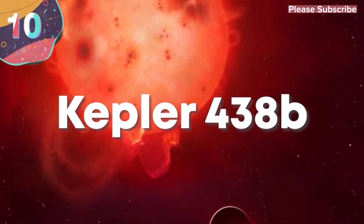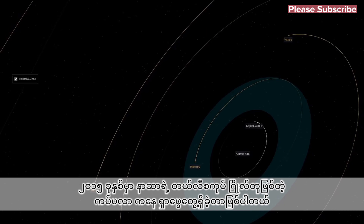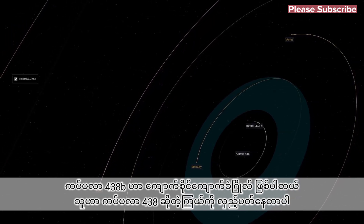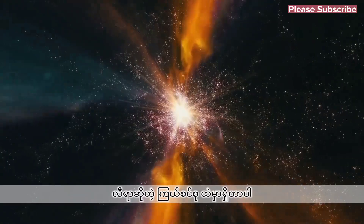10. Kepler-438b. Discovered in 2015 by NASA's Kepler Telescope, Kepler-438b is thought to be a rocky planet that orbits a star called Kepler-438, which is 472.9 light-years away from Earth and is in the Lyra constellation.